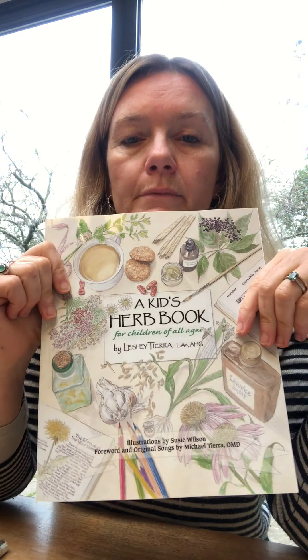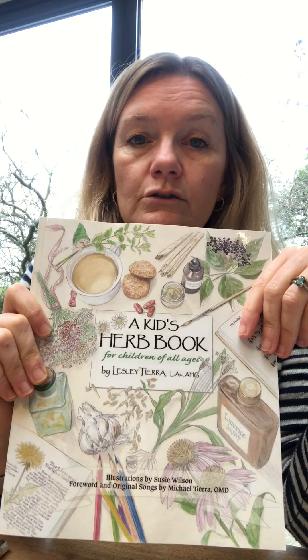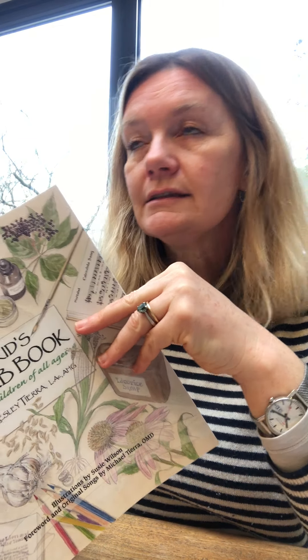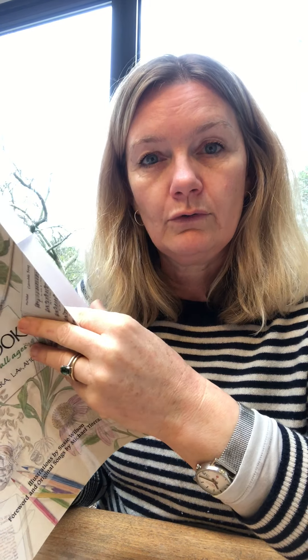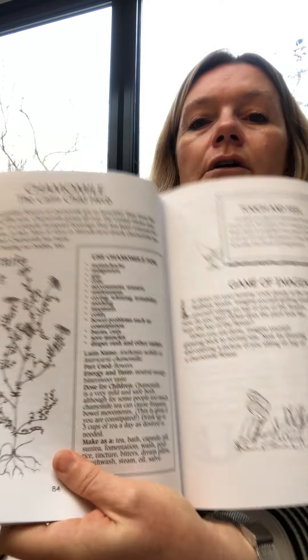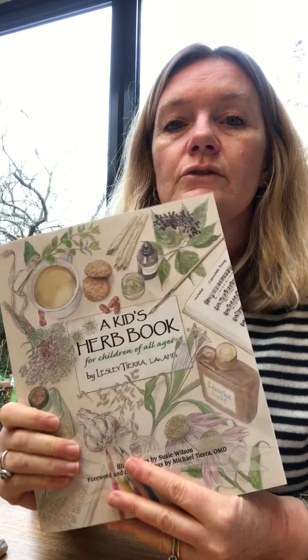This next one, a Kids Herbs Book, is quite similar to the foraging one, but it's not specifically about foraging — it's about a lot more. For each section there are songs, recipes, stories, and some of the folklore that surround the plants. For example, this one on the plantain — the bee sting plant — talks about what it's used for, how you can make poultices and bandages, and there's a song and a story. Each section has lovely illustrations and information on what the plant is good for. Similar to the foraging book, but with a lot more about each plant.